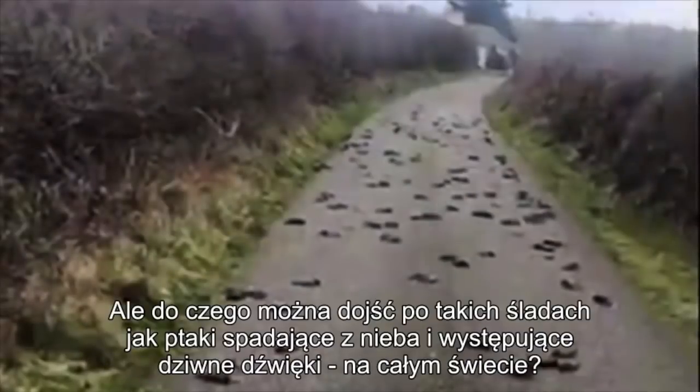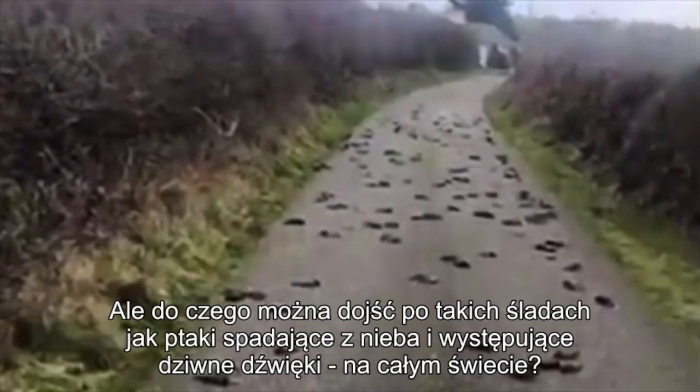But what do you make of the birds that are falling from the sky and the mysterious noises being heard around the world?